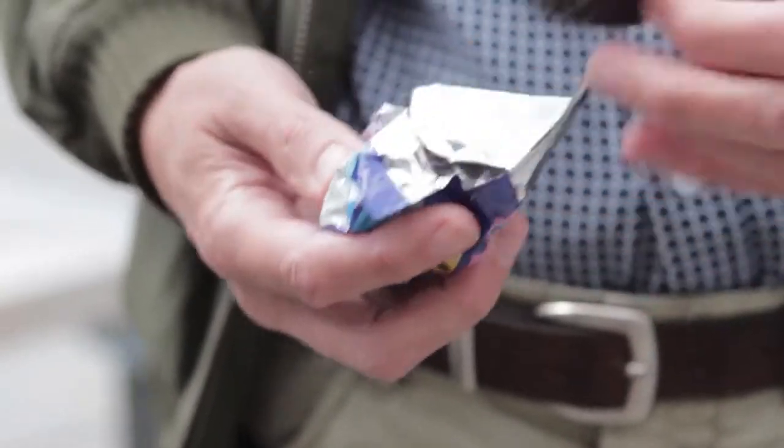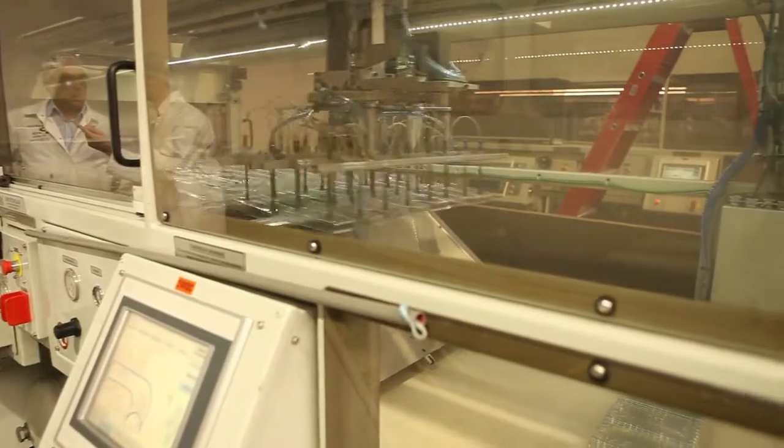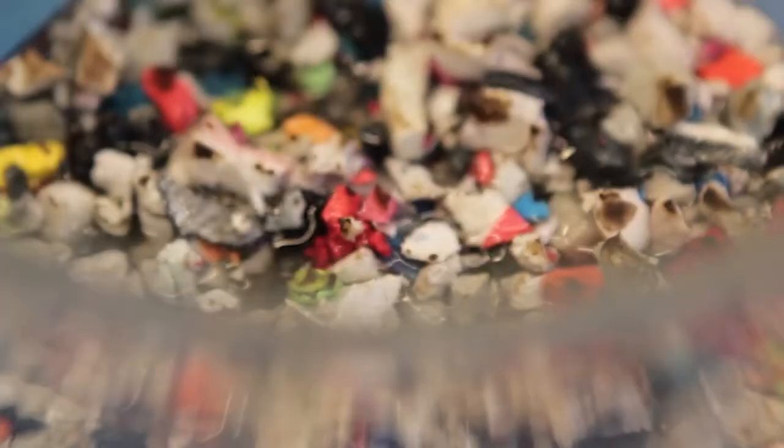We need packaging to store and transport our products, to protect valuable goods and to preserve our food. However, energy and material consumption are rising and packaging waste pollutes the environment.